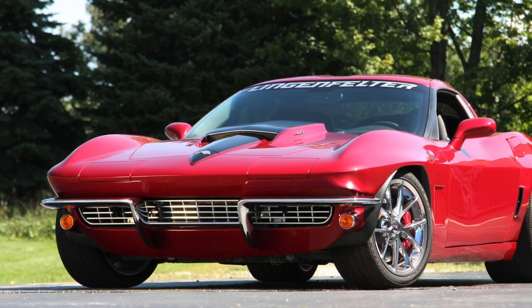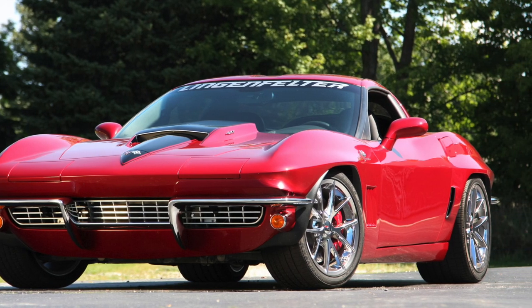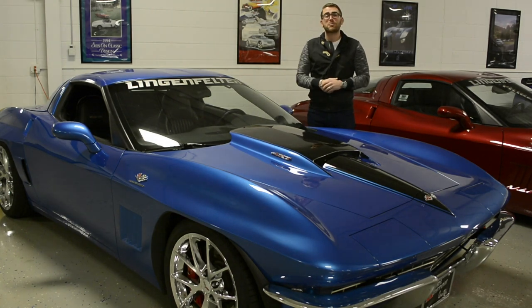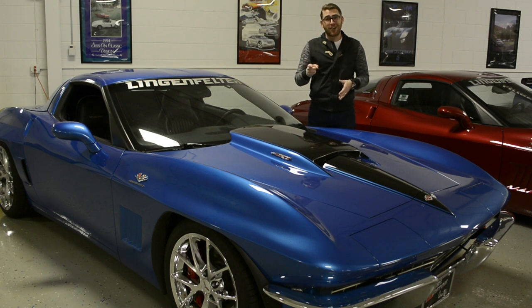The only thing original in this Corvette is the roof, the interior, and the side mirrors. So there you have it — the Lingenfelter Enhanced Carl Custom Corvette. Probably the coolest car on the street, loudest car on the street, and it's the best of both worlds.